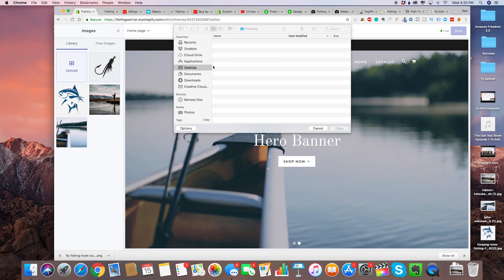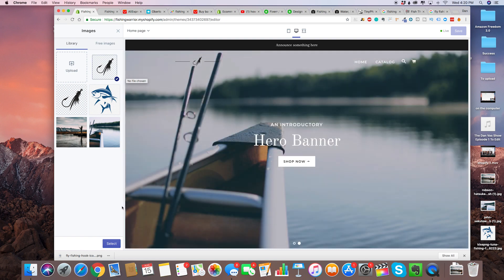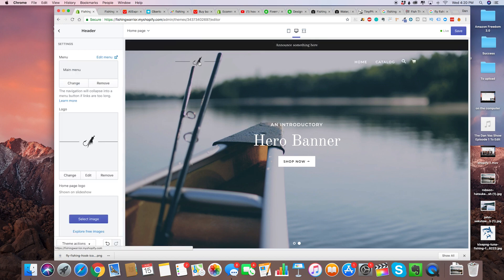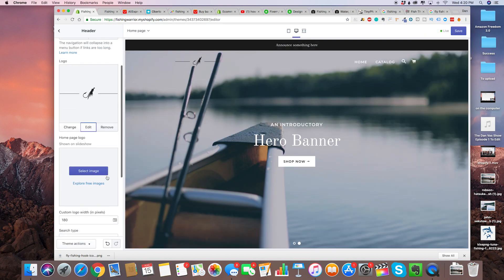I've already uploaded mine, but I'll upload it again to show you guys. This is just some random logo I found online — don't copy me. Go ahead and get your own logo on Fiverr. For the purpose of this video I just used this one here, and then you can also edit the alt text, but you don't need to worry about that.